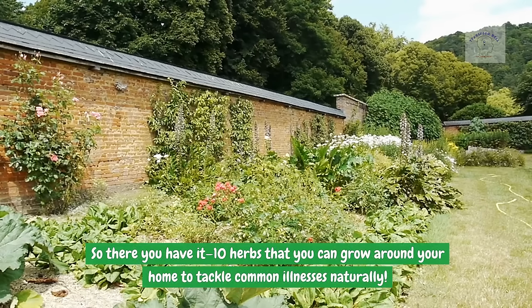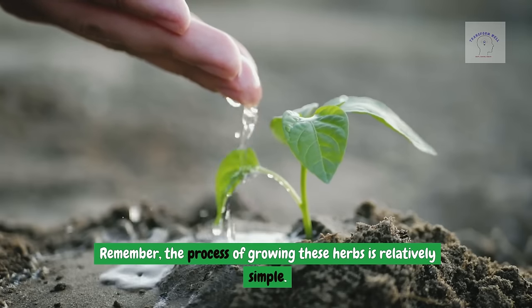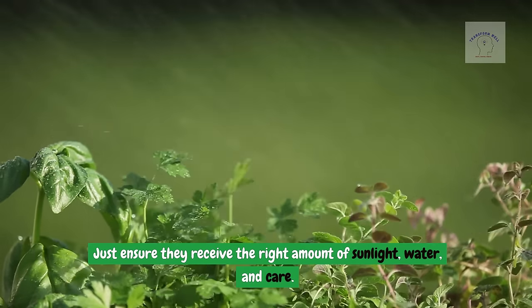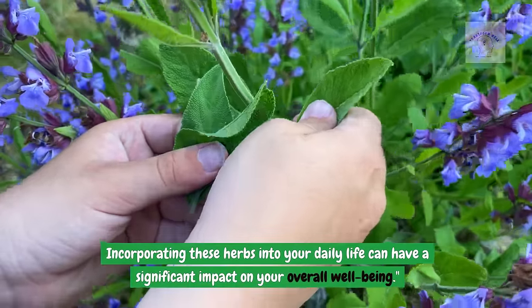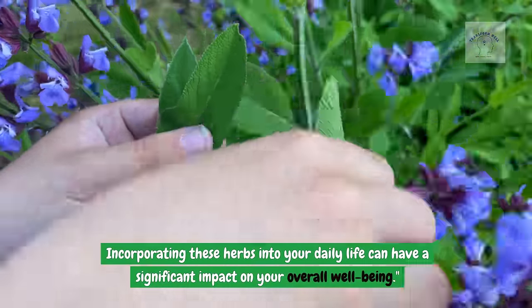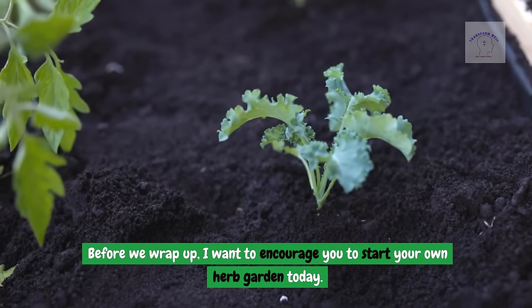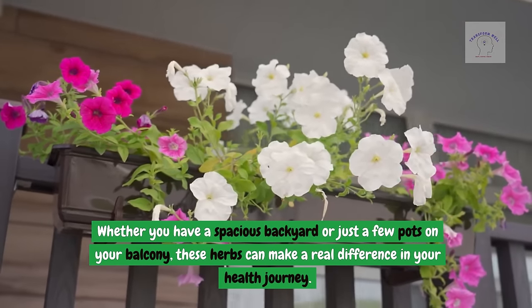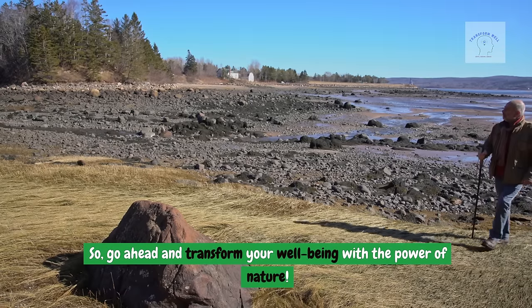So there you have it — 10 herbs that you can grow around your home to tackle common illnesses naturally. The process of growing these herbs is relatively simple; just ensure they receive the right amount of sunlight, water, and care. Incorporating these herbs into your daily life can have a significant impact on your overall well-being. Whether you have a spacious backyard or just a few pots on your balcony, these herbs can make a real difference in your health journey. Go ahead and transform your well-being with the power of nature.